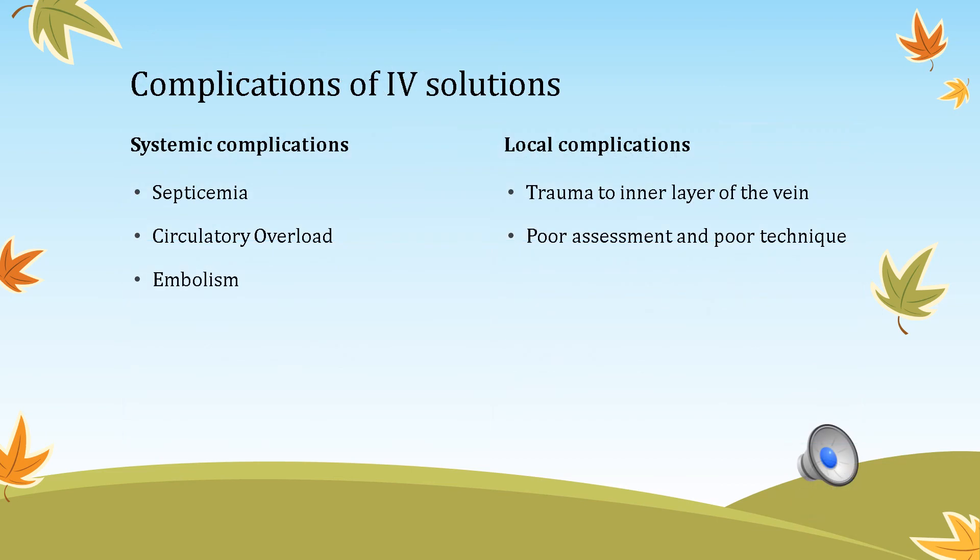Review of complications of IV solutions: systemic complications can include septicemia, circulatory overload, or embolism. Local complications include phlebitis — trauma to the inner layer of the vein — inflammation, and complications from poor assessment or poor technique during insertion.